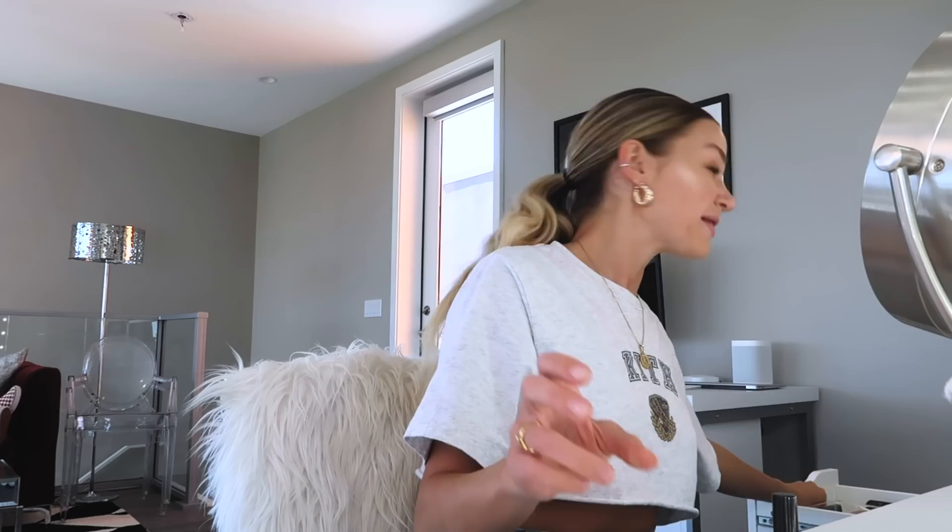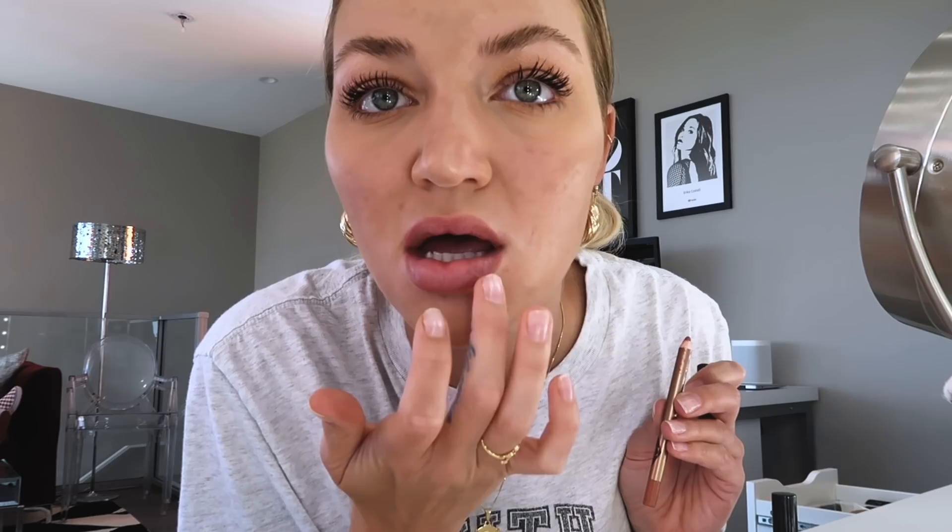I've been really into lip liner. I use the Charlotte Tilbury Pillow Talk — it's a very neutral color that really just intensifies the color of my lip. I kind of push it up and push it down, then blend it in. I top it off with more chapstick.